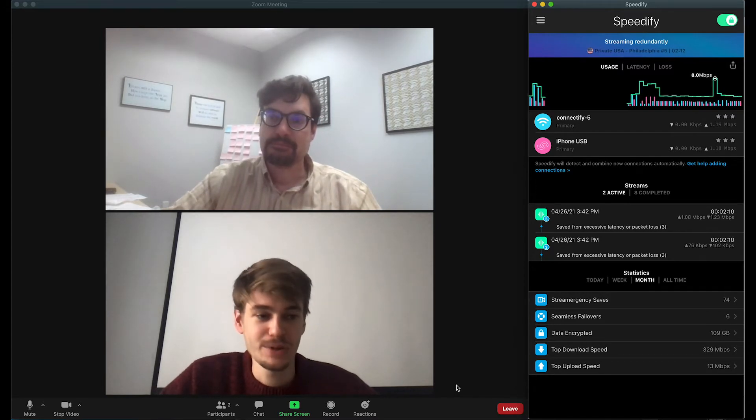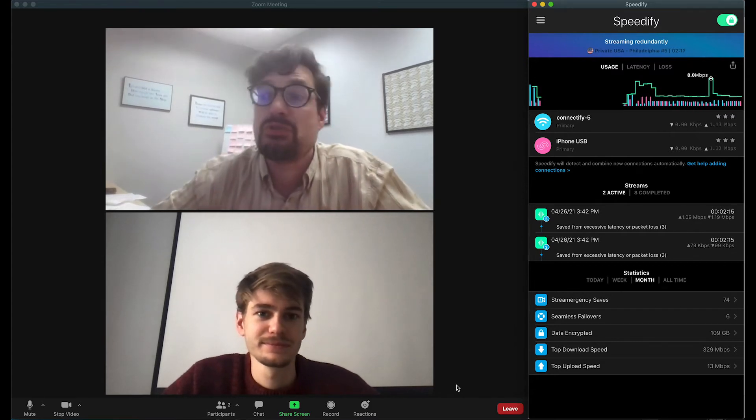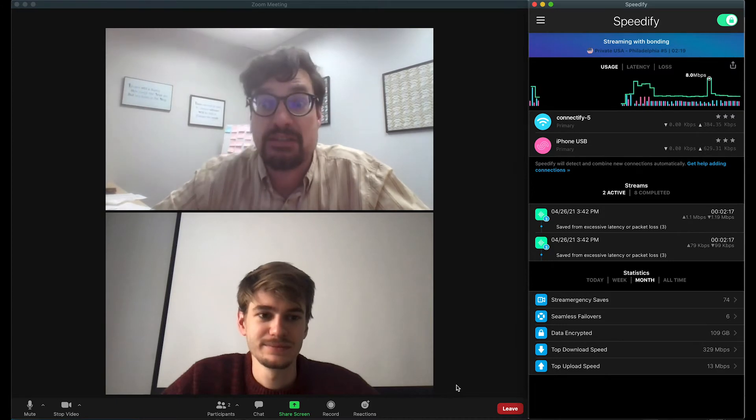So in conclusion, install Speedify and enjoy better, more stable Zoom calls. But enough from us — here are some of our real users who are using Speedify today to enhance their experience with Zoom.